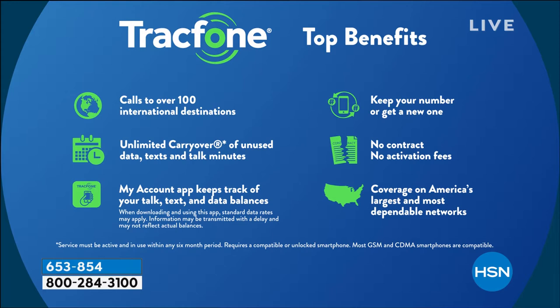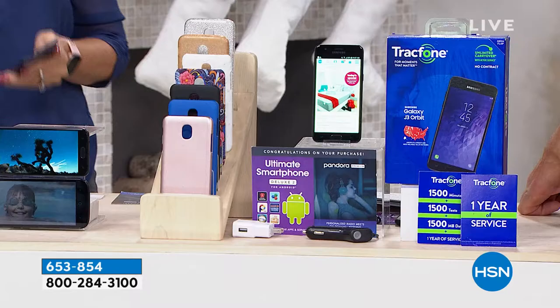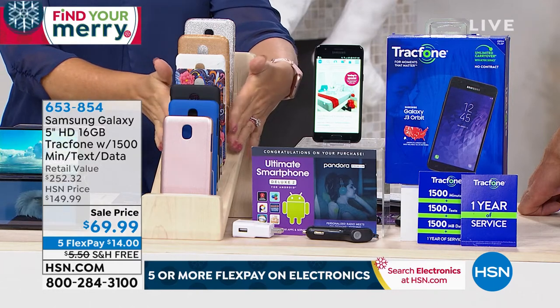Some of the top benefits: a hundred different international destinations, unlimited carryover of minutes, texts, and data. You keep your phone number, there are no contracts, and coverage on the largest and most dependable networks available. This is nationwide coverage through the number one top carrier in the country — the one people are spending $100 to $120 on every single month. With this there are no overage fees, no credit check, no bill, no early termination, no roaming.